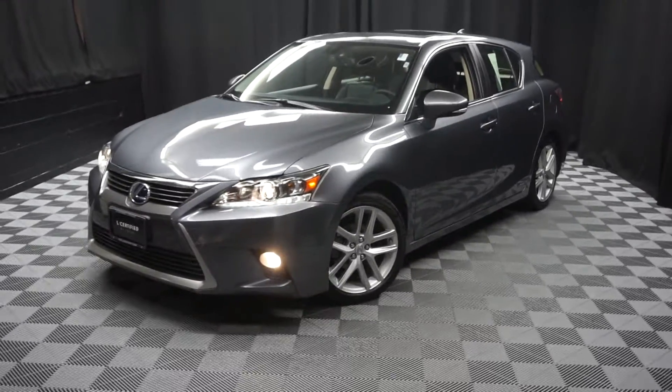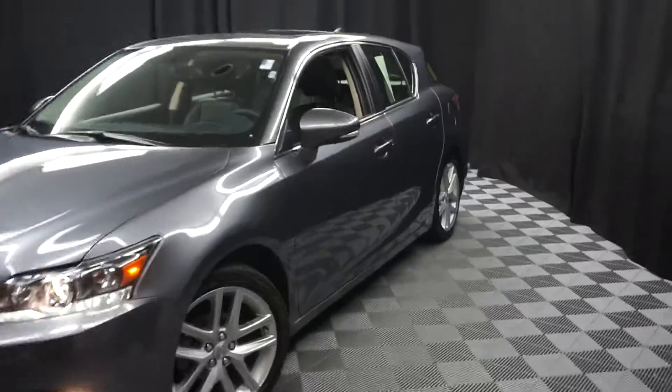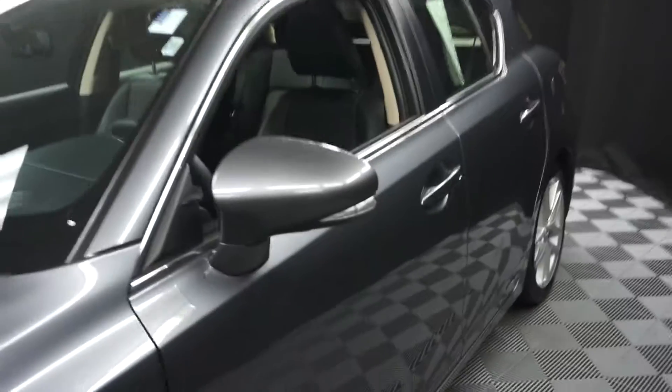All right, car shoppers, welcome back to Lexus of Wilmington. Just added to the room inventory is this 2015 Lexus CT200H Hybrid.